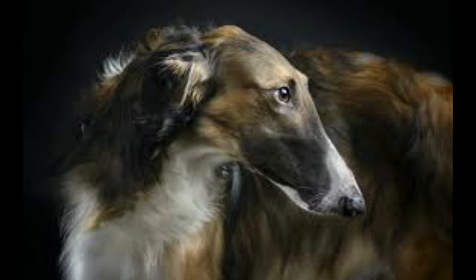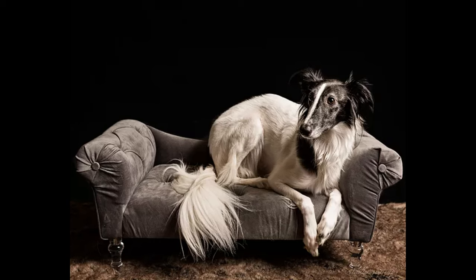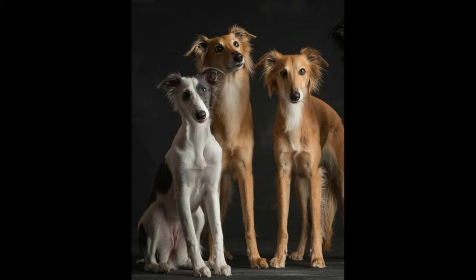The silken windhounds require extensive exercise, more on the higher end. They're easy to train, very affectionate and playful, and are extremely good with children as well as other dogs. Their grooming requirement is mid to high tier, so they do require grooming often, but not as often as breeds like the Malamute or Huskies. The silken windhounds will work eagerly and form a strong relationship with their owners from a very young age, making them great family dogs.